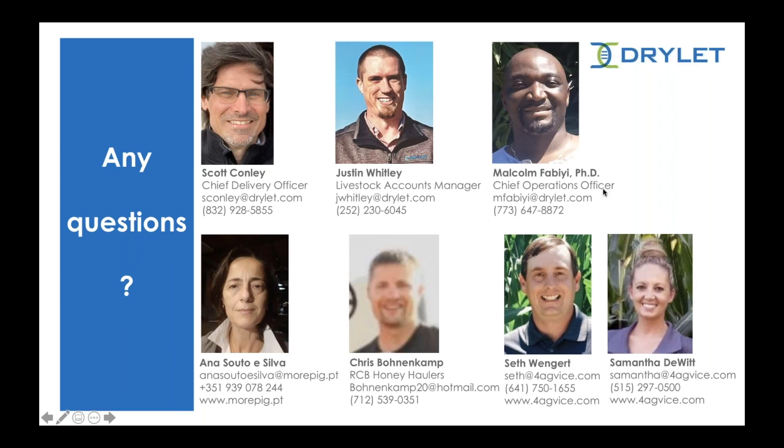And that is it for the questions. So I will close out. Thank you everyone for your time today. We appreciate you joining us to learn about Manure Magic and how it can benefit your livestock operation. Please feel free to reach out to the Drylet team and their partners if you would like to discuss specific situations in detail — their contact information is available on screen. With that, I thank you and wish you a great rest of your day.